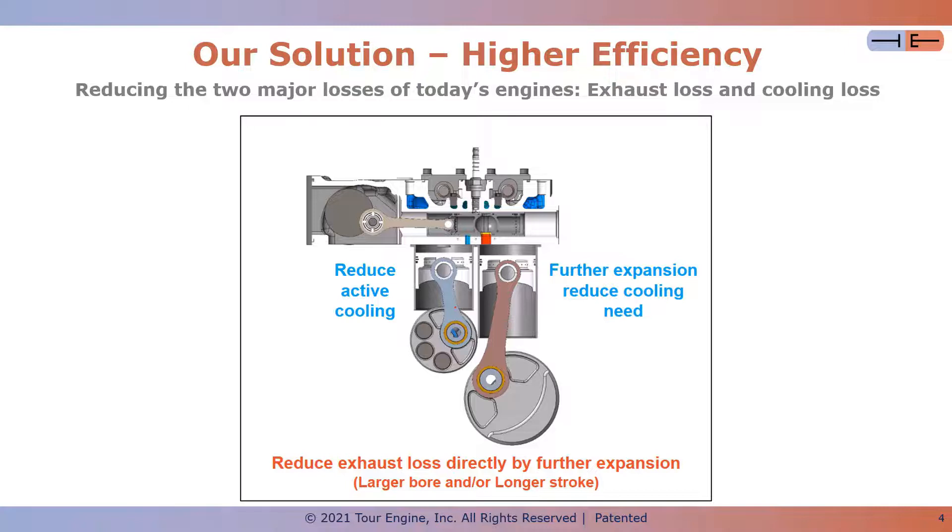For example, we can have a compression ratio of 10 to 1, transfer the compressed charge, but then expand 15 to 1, and by that have a true Atkinson or Miller cycle.